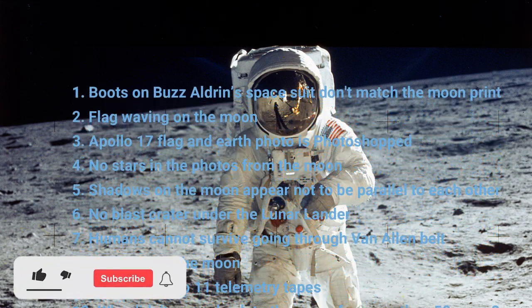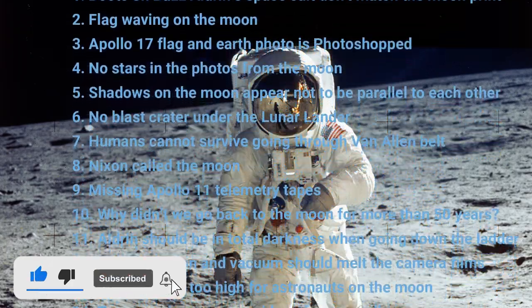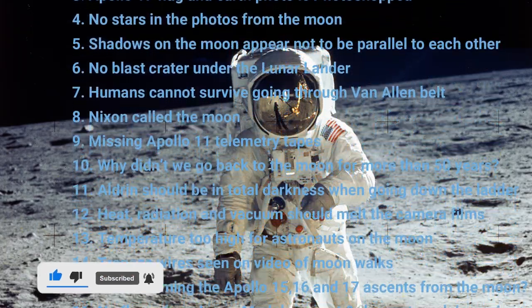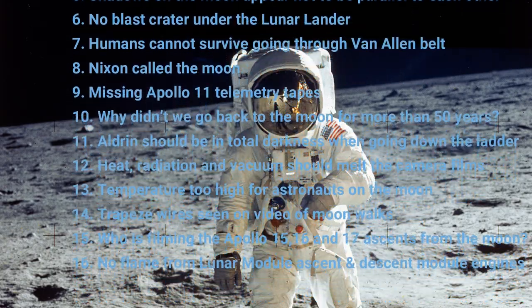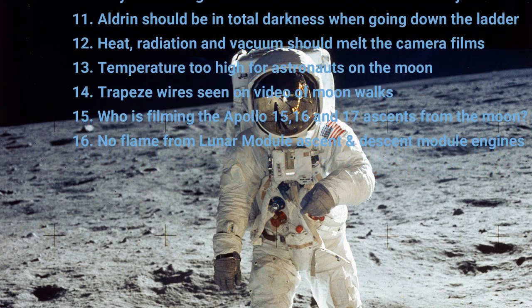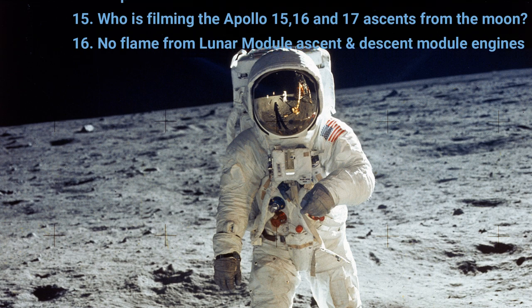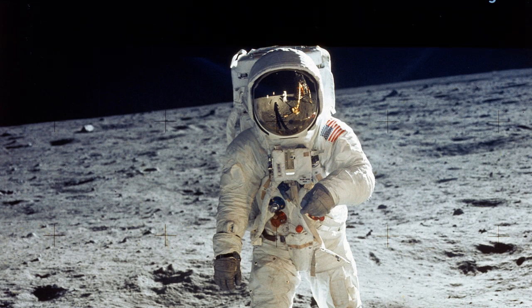If you're new to the channel, please hit the subscribe button and hit the bell icon, select all, and you'll be notified when I upload more videos. If you like the video, please hit the thumbs up. The best thing you can do is comment below in each video letting me know how I'm getting on, and if there are any moon hoax theories you'd like me to add, let me know in the comments and I'll look at adding it. Anyway, let's get on with the video.